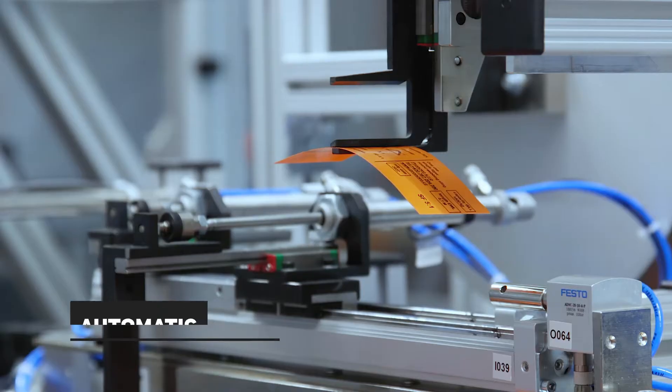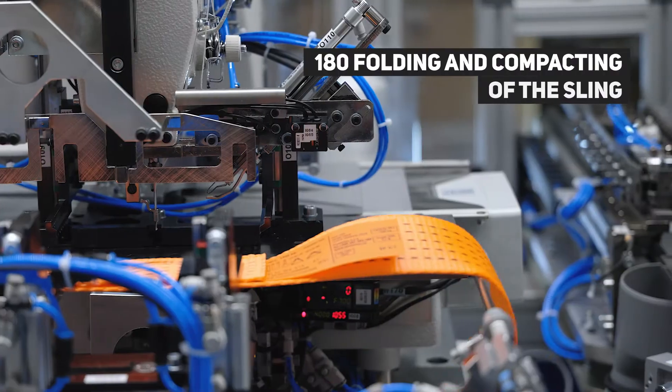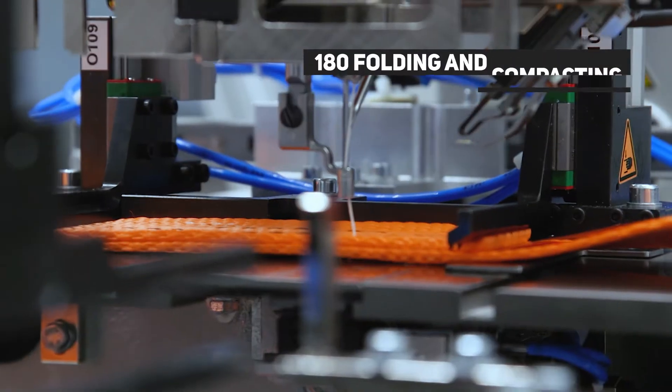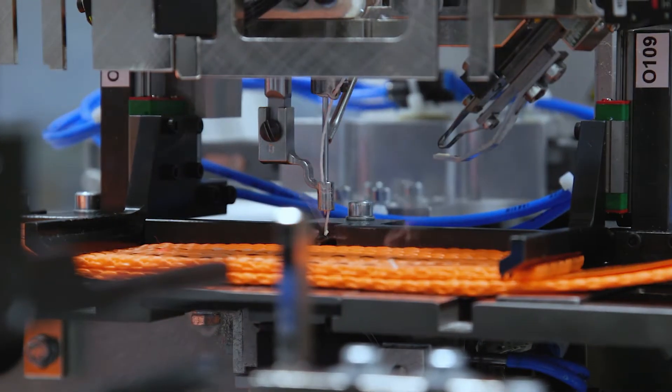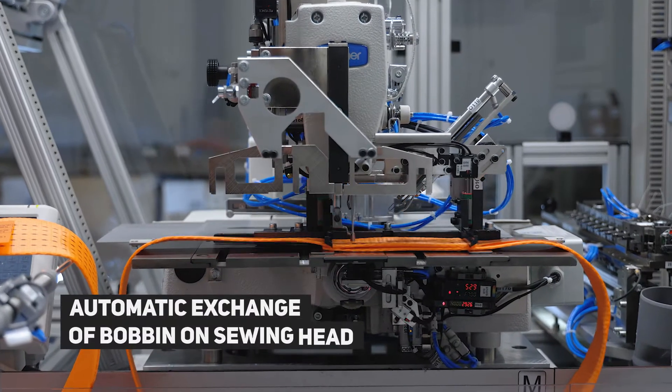Our fully automated processing line significantly reduces production time and ensures increased production efficiency. All steps in the production of slings — such as unrolling, cutting, feeding, folding, sewing, and winding of materials — are fully automated.